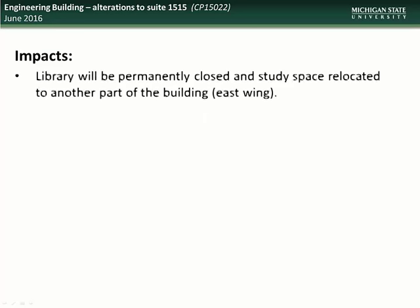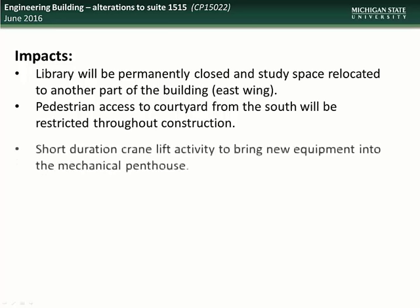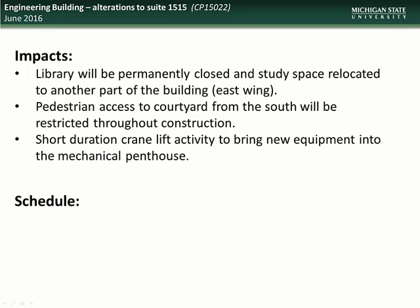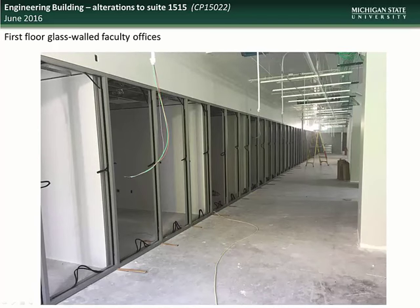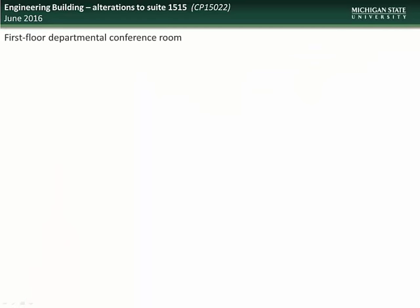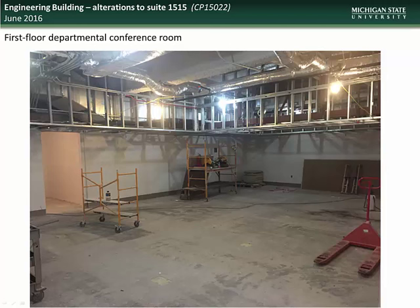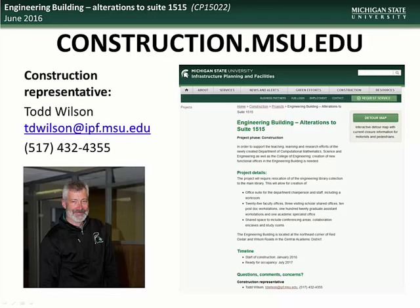Impacts to the campus community include closure of the engineering library, which was previously housed in this space, relocation of study space to the east wing of the building, restriction of pedestrian access to the courtyard from the south, and short duration crane lifts to bring new equipment into the penthouse. Construction on the project began in January of this year and is expected to be complete in August. Here is a view of the first floor faculty offices, which have glass front walls. Work continues on the second floor graduate assistant space and faculty offices, and here is a view of the progress being made on the first floor departmental conference room. Specific questions can be directed to the construction representative, Todd Wilson.